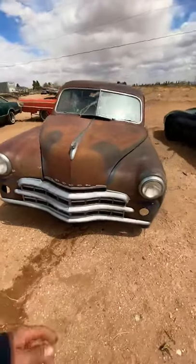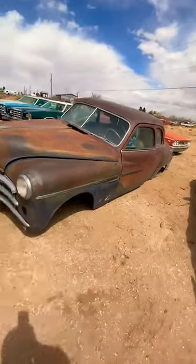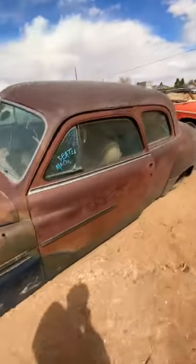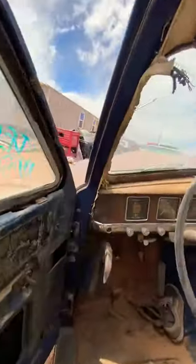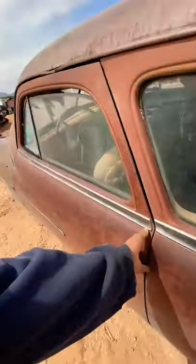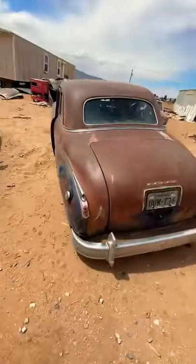In front of it here we have a 49 Coronet, the two-door. I have a four-door at the other lot. Pretty sweet little car — it's definitely gonna need a lot of work. My plan is to just take it to the drag strip, have some fun with it, see what we can do. It's a sweet car though.